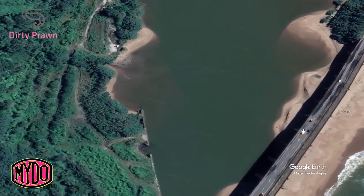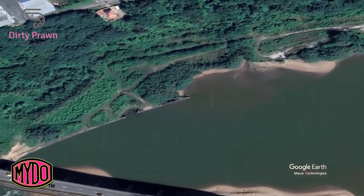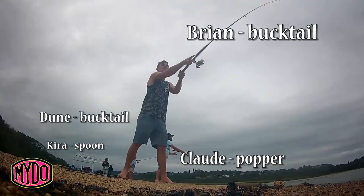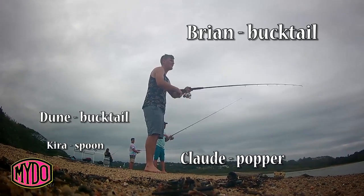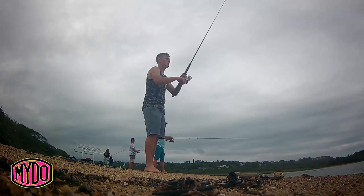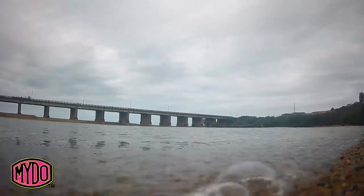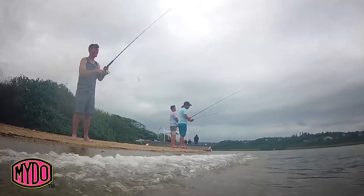Dave Phillips, the dirty prawn guy — he's the chap who told me that the first bank is where you should start every time. These guys were working hard, really hard. The tide was coming in just perfectly and the fish were there for sure. I could feel it.